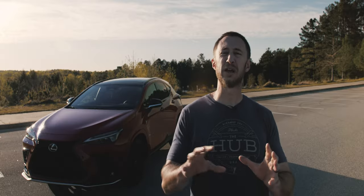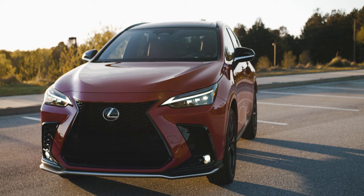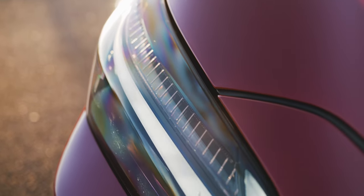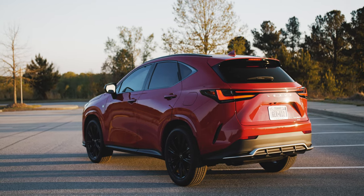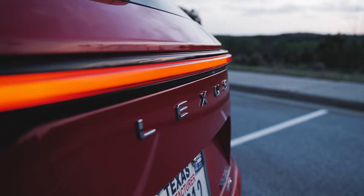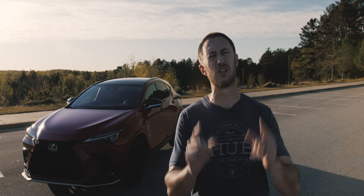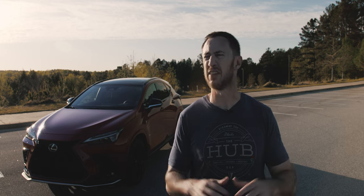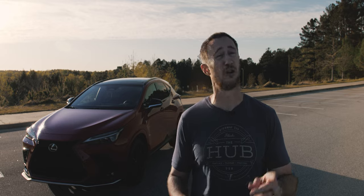Even though Lexus is sticking with the large grille, the lighting elements are getting a little more tightened up. I'm also a sucker for the rear light bar — are rear light bars cliché yet? Comment down below. I don't think they're cliché yet and I'm fine with it; it looks good at night. Have they jumped the shark? Look that up — it's from a show called Happy Days. Also, I'm old.